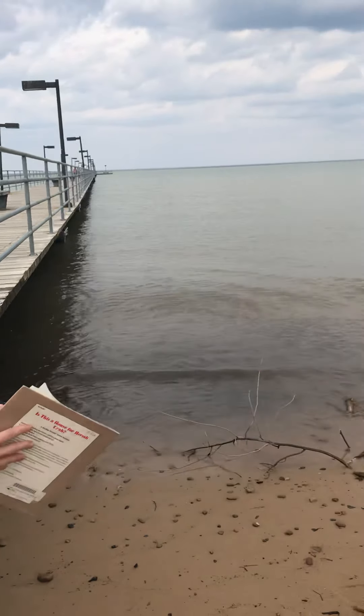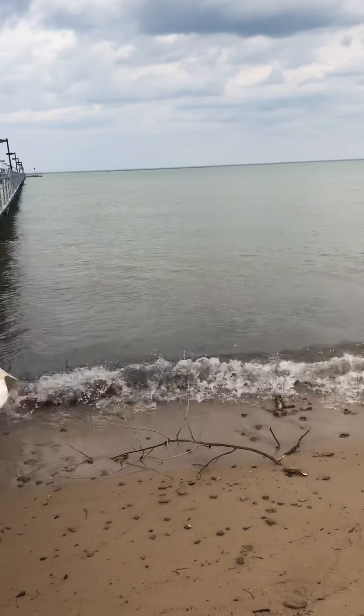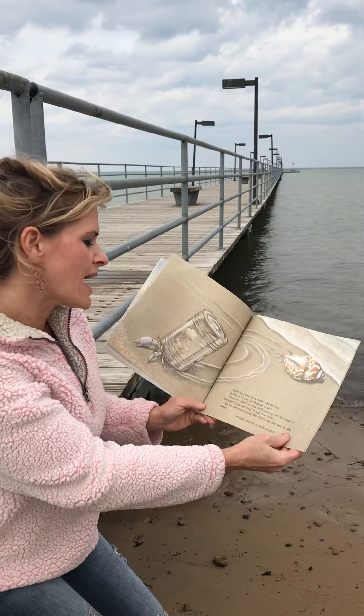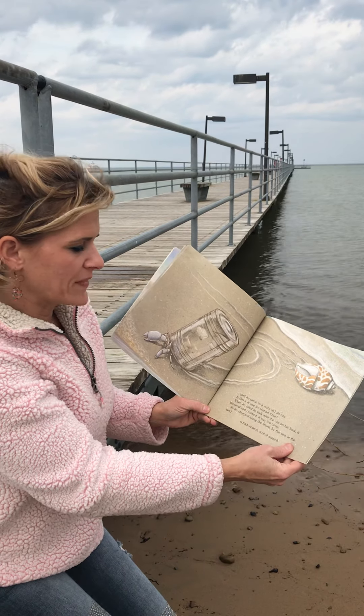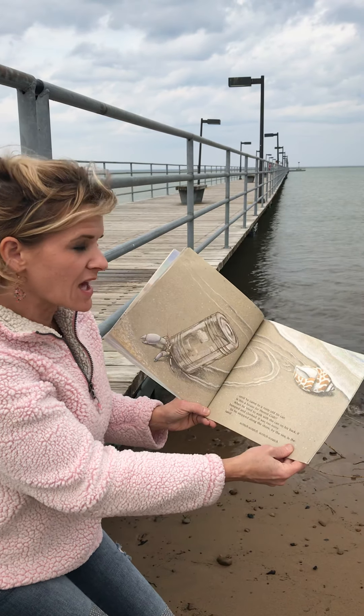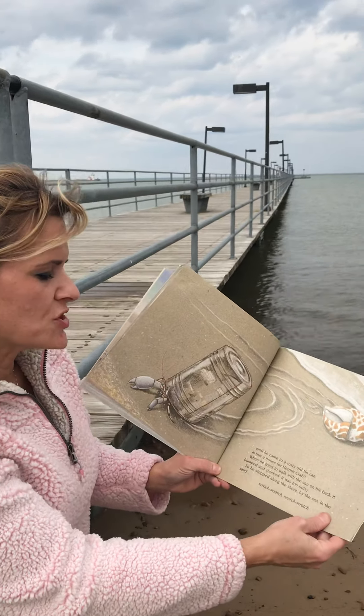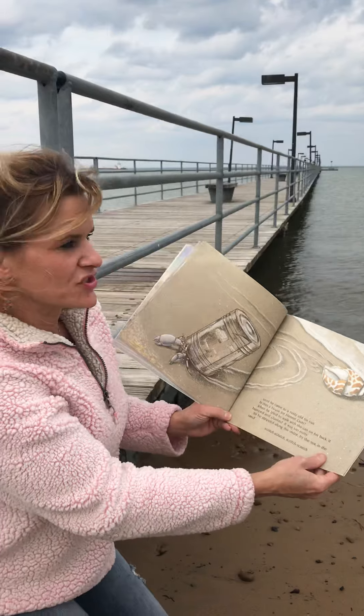So he stepped along the shore by the sea in the sand. Scritch, scratch, scratch, scratch. Until he came to a rusty old tin can. Is this a house for hermit crab? When he tried to walk with the can on his back, it bumped and clucked. It was too noisy.